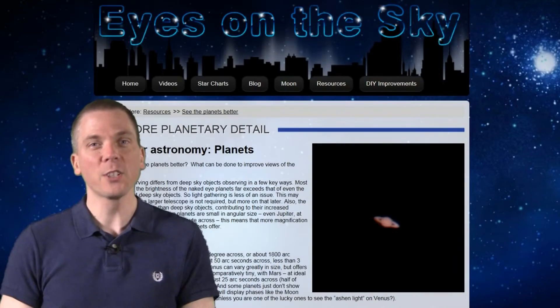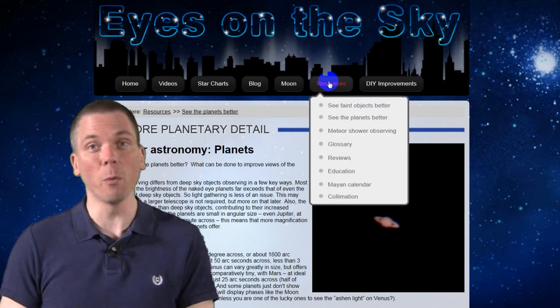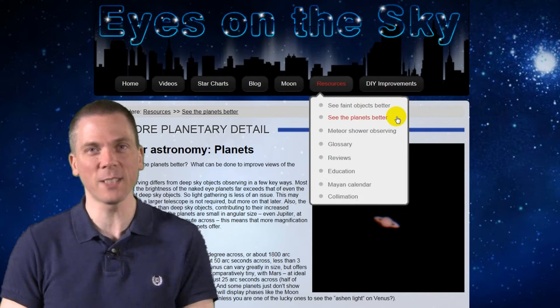Check out the orange equatorial bands, the cream-colored shading between them, and look for the red spot at 200 times magnification or more. Check out the Eyes on the Sky page for more information on viewing Jupiter and other planets successfully.